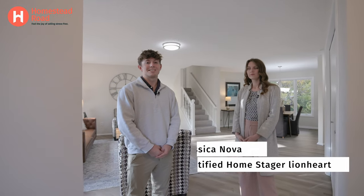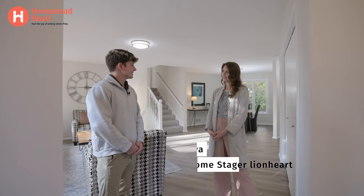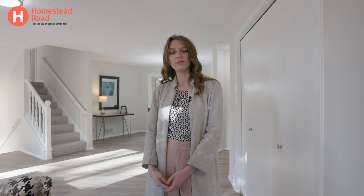I'm here with Jessica. Jessica is one of the stagers with Lionheart. Do you want to do a little introduction about yourself and your company? I've been with the company for six years and a lot of times I'm on site at the beginning of the staging process helping to put the design together and with the start of the setup.